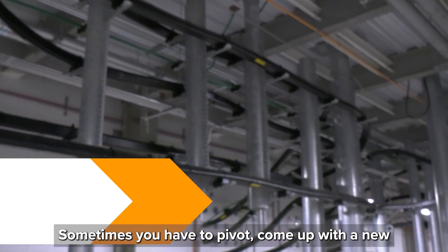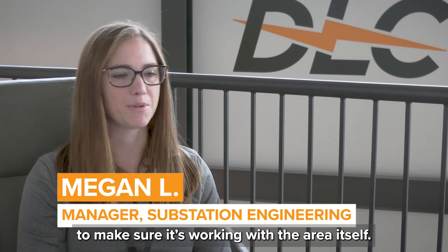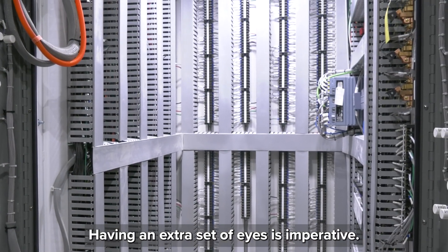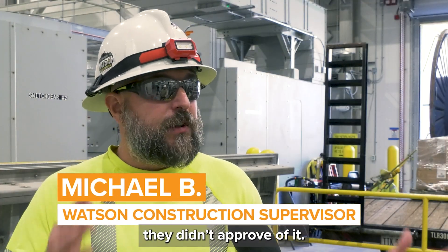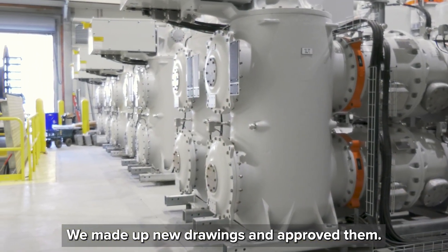Sometimes after a pivot, you come up with a new engineering design, maybe even a new technology, to make sure it's working with the area itself. Having an extra set of eyes is imperative. We brought in managers from underground — they didn't approve of it initially, but they brought their real-world experience into it. We made up new drawings and approved them. Safety is the number one priority.